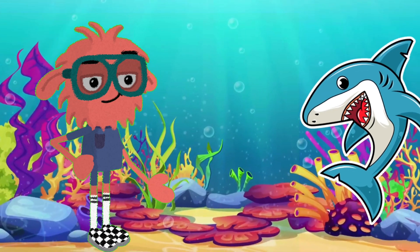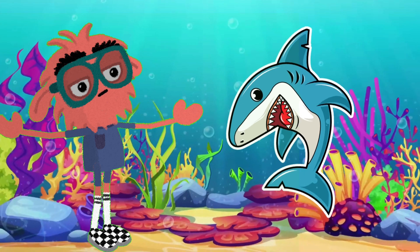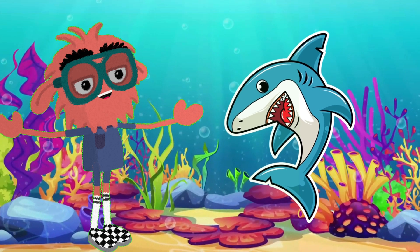First up, it's the shark! Did you know there are over 400 species of sharks? From the tiny dwarf lantern shark to the gigantic whale shark.